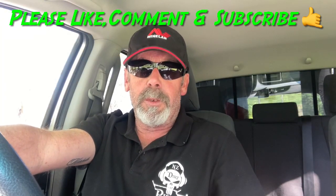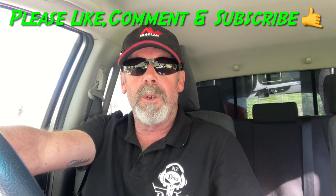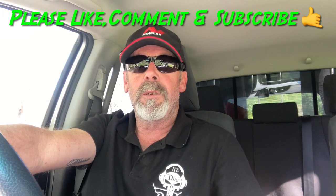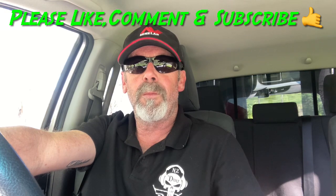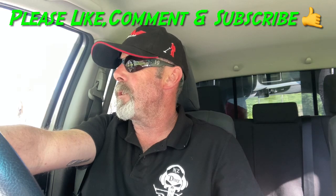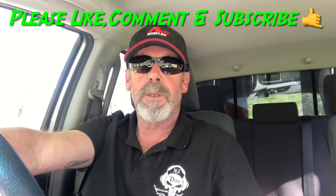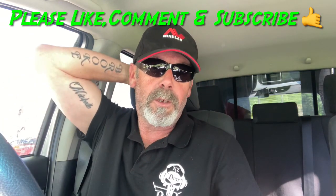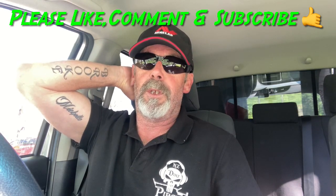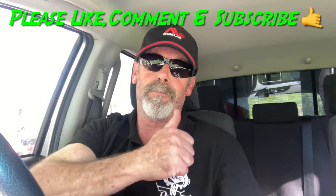Hey guys, welcome back to the channel. Not sure if you recall, but probably two or three videos ago we came out to a little country park and found that unusual looking girl guides badge from the 40s. So yeah, we're going to hit this again. Ian's going to join me today and hopefully we'll get some decent targets. Okay, so I'll get my gear together, get all organised, and we'll get into it. See you on that first target. Alrighty, bye for now.